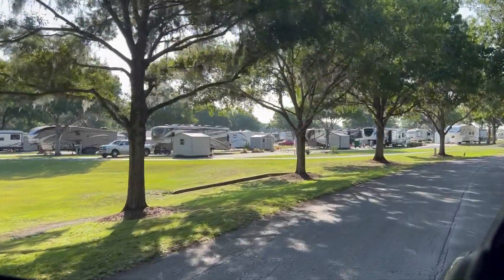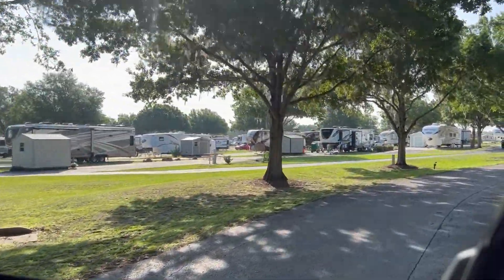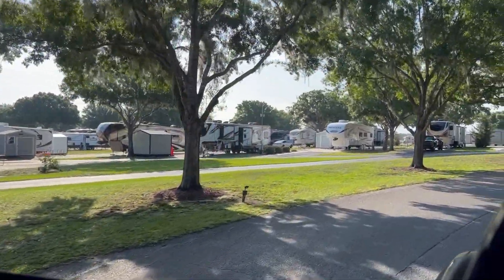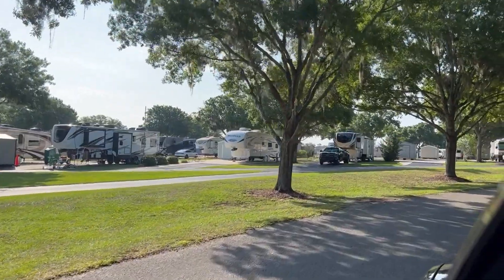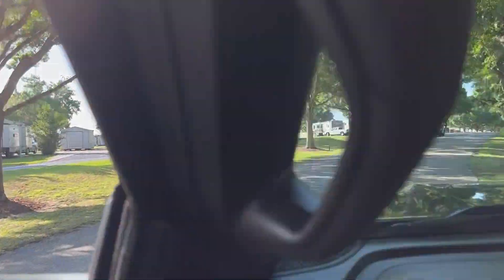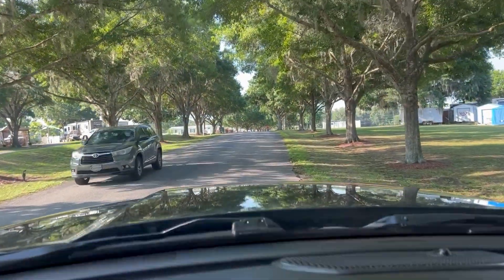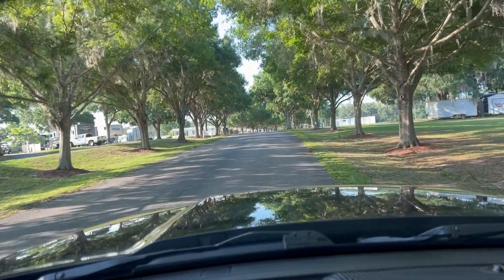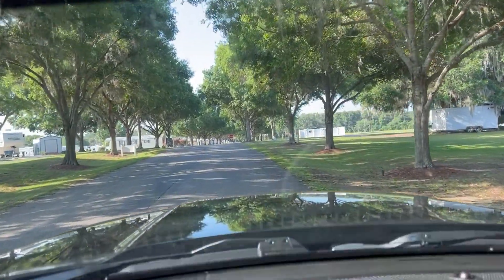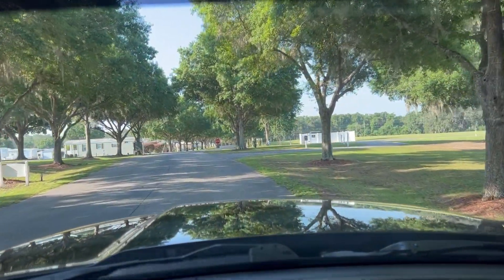There are some pull-through sites, a lot of back-in sites. There's permanent RVs here and permanent park models. There are a couple of nice dog parks in the shade most of the day.